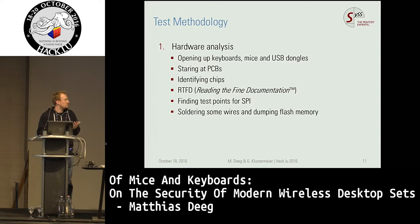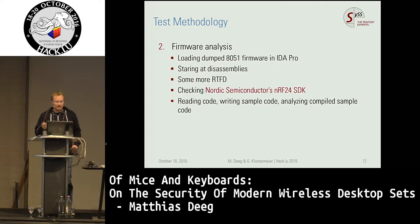Our test methodology was three-step. First, we did a simple hardware analysis — we opened up the devices, stared at the printed circuit boards, identified chips, and did a lot of reading documentation. We tried to find interesting test points, for example for SPI, and we were also soldering wires to some interesting test points. Next we did firmware analysis: we extracted firmware of some devices under test, loaded dumped firmware — it was 8051 code of the microcontrollers — into IDA and analyzed it. We checked the Nordic Semiconductor software development kit, which was very useful, and wrote some sample code to get a better understanding of how these devices work.